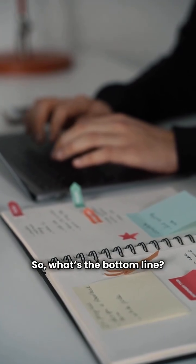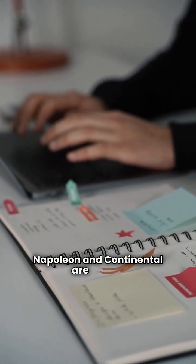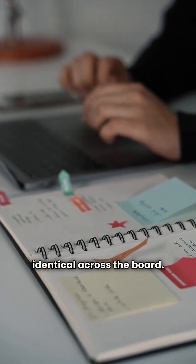So, what's the bottom line? Napoleon and Continental are nearly identical across the board. The real difference is in the premium tier, where Napoleon's 9700 series offers better efficiency and a longer warranty. For the basic and ultimate models, it's all about which brand your local contractor can score you the best deal on. That's my take. Stay warm out there.